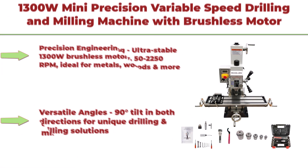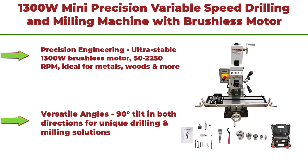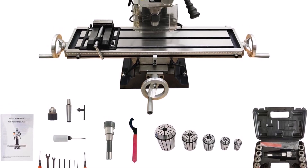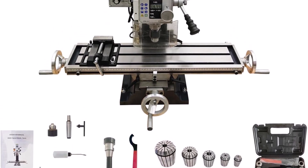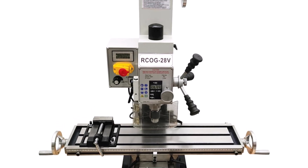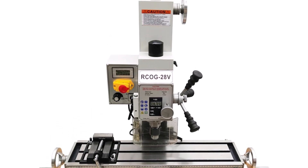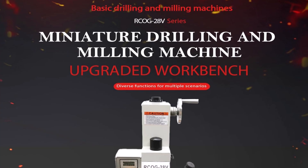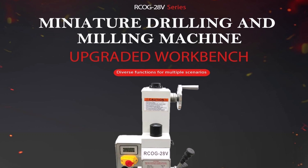Top 4: 1300W mini precision variable speed drilling and milling machine with brushless motor and R8 taper, drilling capacity up to 1.1 inches, 110V. Precision engineering with ultra-stable 1300W brushless motor, 50 to 2250 RPMs, ideal for metals, woods, and more. Comes with a complete range of accessories including drill chucks from R8 ER32, 4 to 20mm, to meet various work requirements. Versatile angles: 90-degree tilt in both directions for unique drilling and milling solutions.